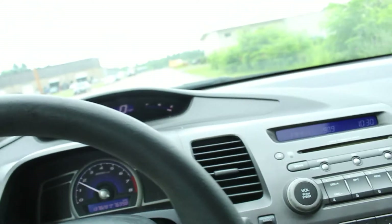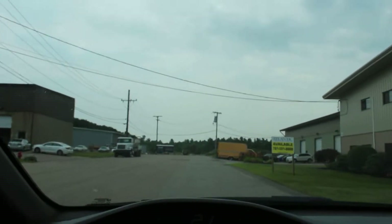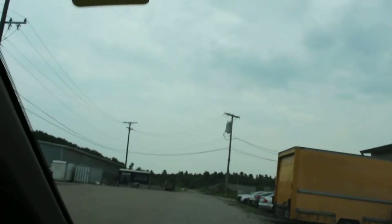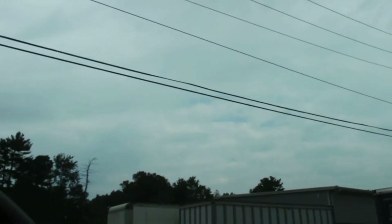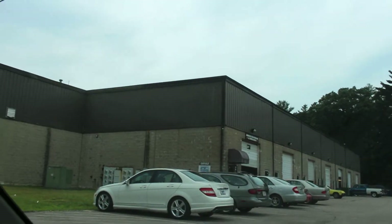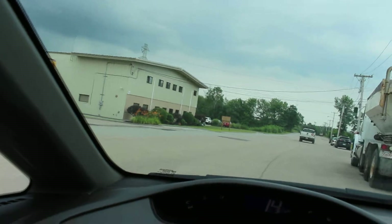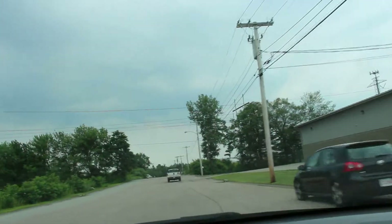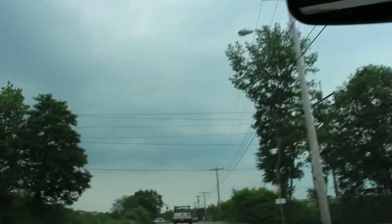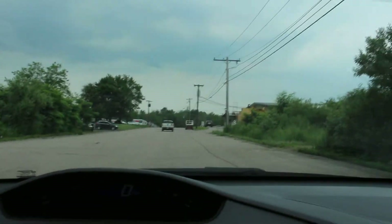Without further ado, let us drive — and the sunroof is open too. You'll have to forgive some of the shaking that comes with recording and driving a manual. We're starting on first gear, now on second, now on third, and we're going over bumps and it's handling it like a champ. And brakes are nice and tight.